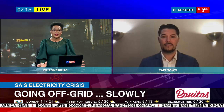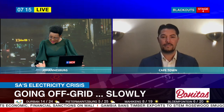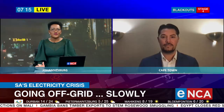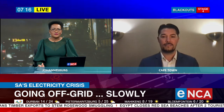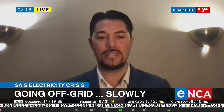Thank you so much for your time, we need this advice this morning. So does it mean that South Africans need to consider opting for solar power and completely going off the grid? What are the options on the table right now?